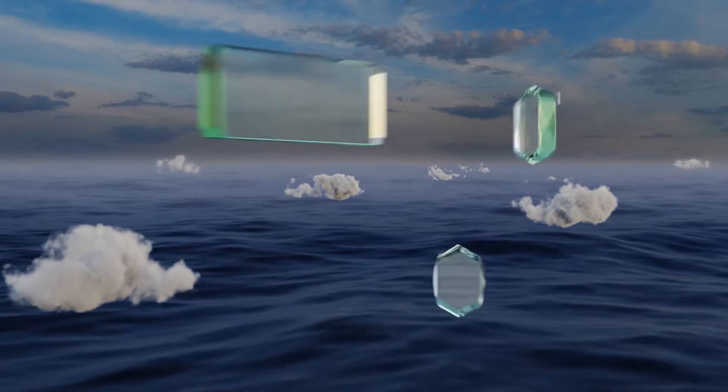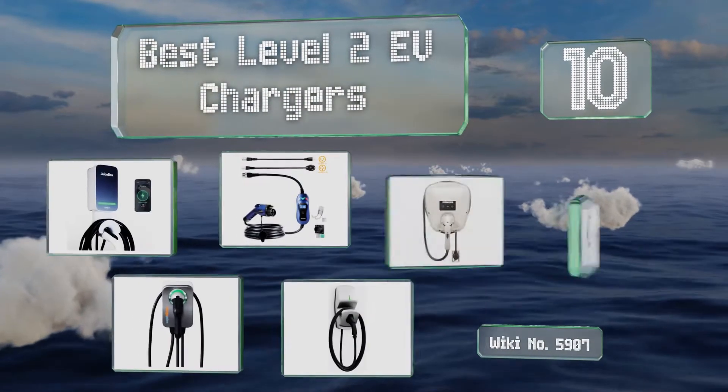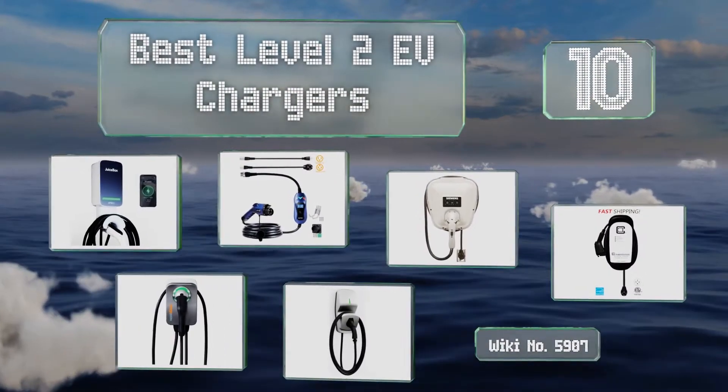EasyVid presents the 10 best Level 2 EV chargers. Let's get started with the list.